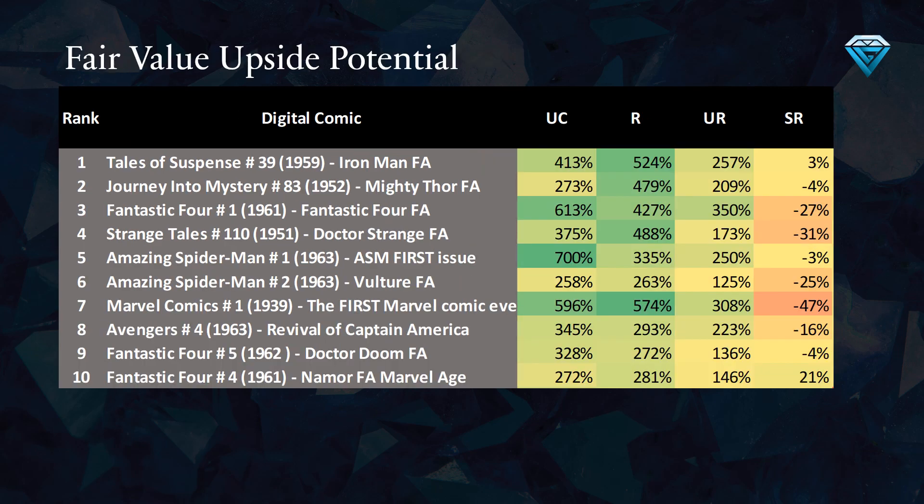This table illustrates the potential for price appreciation of the comics, with any percentage over 300 being considered a good value. For those interested in the secret rare comics, we can observe negative percentages, indicating that these comics are priced too high and are expected to decrease in value.